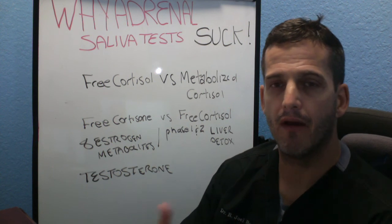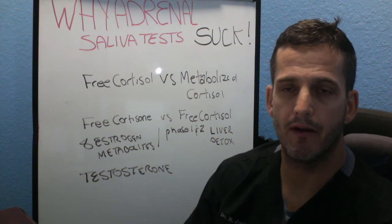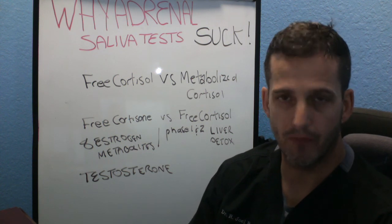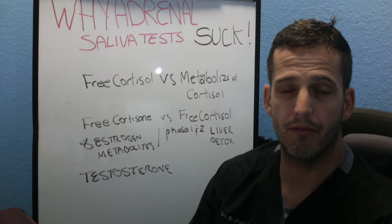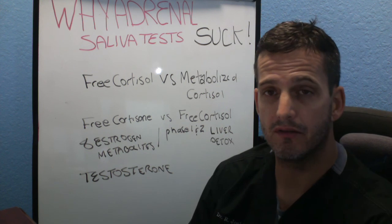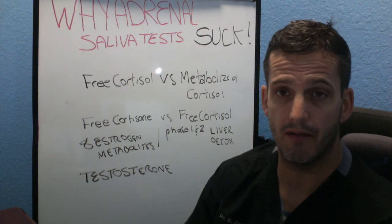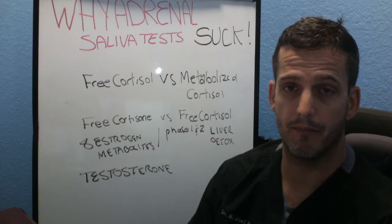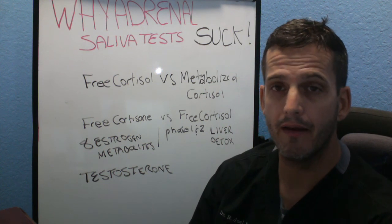How could someone have high free cortisol but low metabolized cortisol? Think of it like a daily budget. The money in your wallet at any one time is your free cortisol. But if an accountant followed you all day to track how much you spent, that would be your metabolized cortisol. You can have all the money in your wallet yet spend very little — meaning metabolized cortisol is actually low even though free cortisol is high. If you give someone supplements to lower cortisol when they don't have much to get through the day, you're going to do the wrong thing.